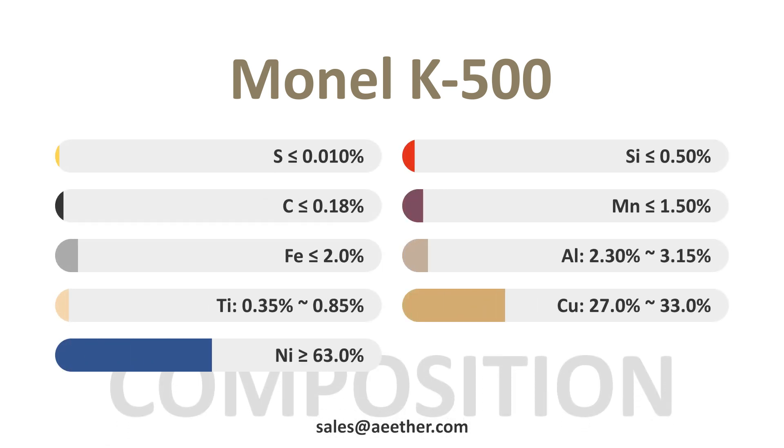This is the chemical composition of Monel K500. Among them, nickel brings stable properties to the alloy. Copper gives the alloy excellent corrosion resistance. Aluminum and titanium give the alloy superior strength through precipitation strengthening.